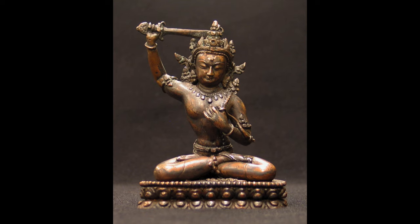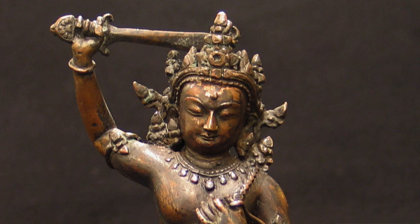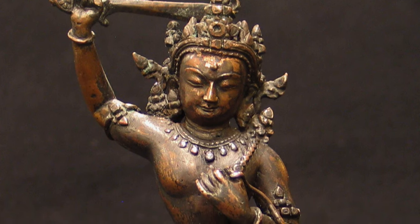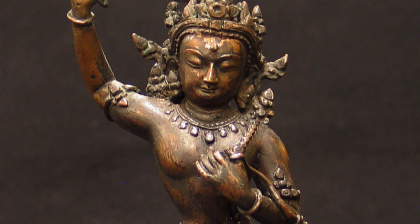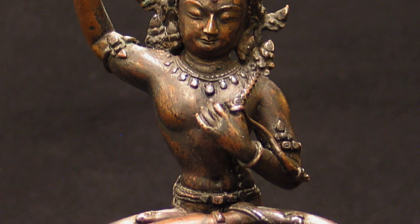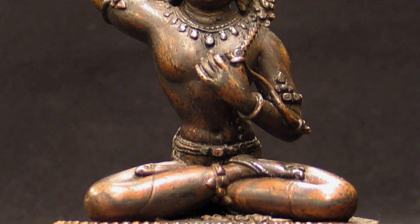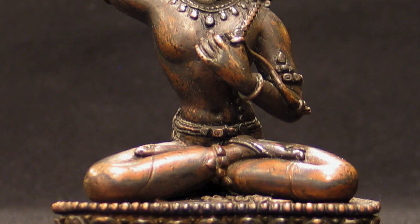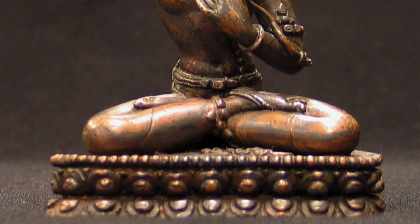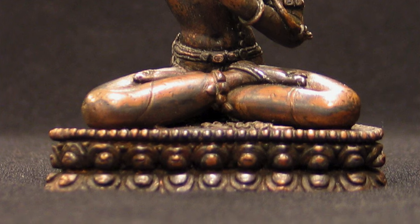The next piece is a small Nepalese Manjushri Arapachana. It just has a very beautiful form, with the torso slightly leaning to the right side and the right arm raised holding a sword. It has a lovely form to it — the body is attractive and the face is also very pleasant. It's a lovely little devotional piece, and because it's so small, it would have been owned by somebody — possibly kept in a charm box, worn around the neck, or placed on a shrine.